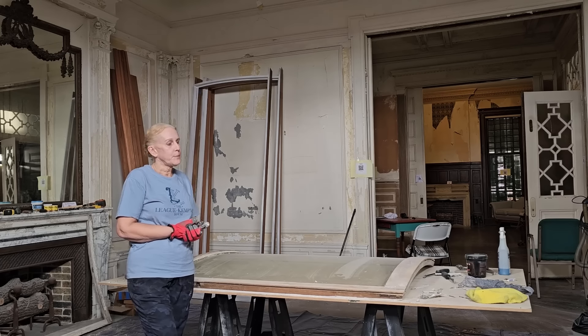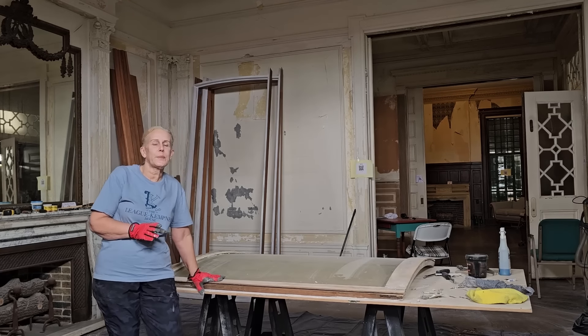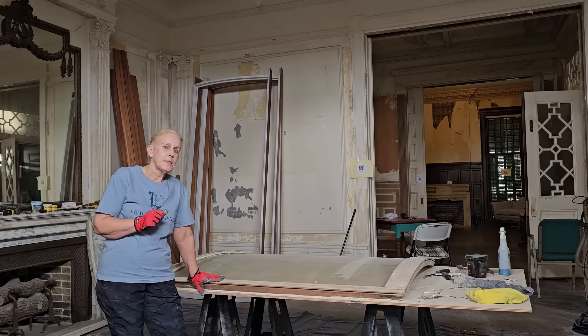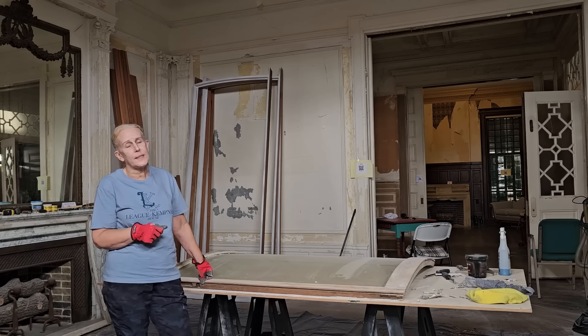Hi, welcome back to the Lee Kempner House. I'm Janie and I am here by myself today. It's great when we have volunteers and do tours and things, but sometimes I just need to focus and really get some stuff done. This is going to be a busy week. I think I'll be here seven days in a row.